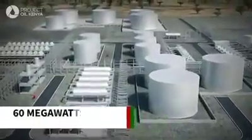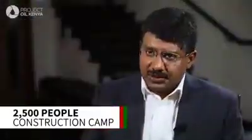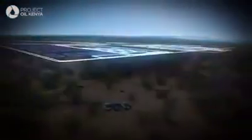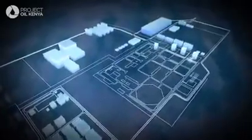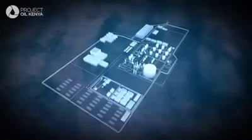Gas is used for power generation. Water is put back into the reservoir for pressure support. And the oil is moved through the pipeline for export. The integrated CPF is spread over 433 hectares and contains the main oil production facility, support services, as well as crude oil tanks and a pump station where the crude oil will begin its journey.